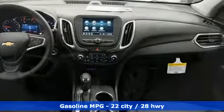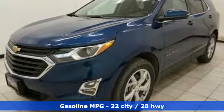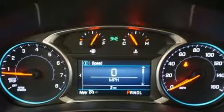Automatic transmission, dual zone climate control, streaming audio, configurable instrument gauges, front heated bucket seats, power heated mirrors, external memory control.